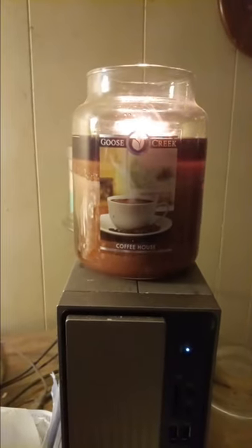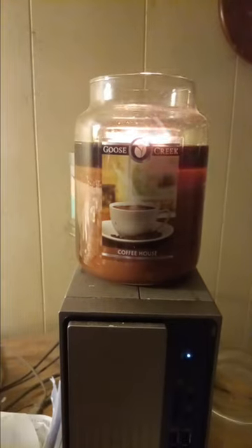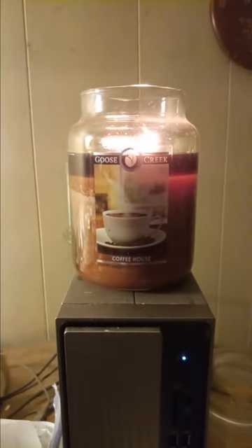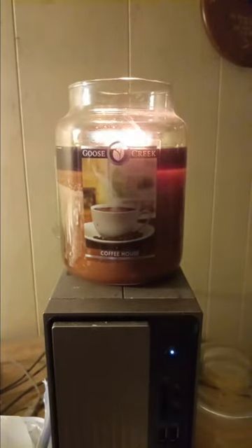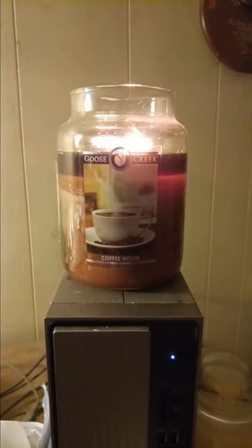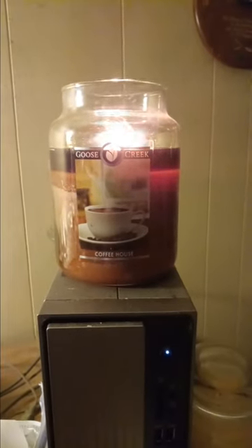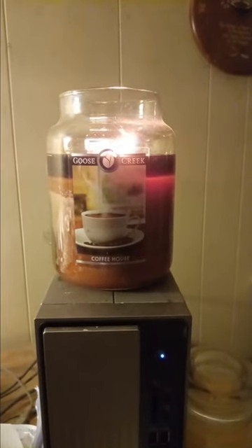This is from Goose Creek Candle Company and it is in Coffee House. I am currently burning the old 22-ounce, two-wick jar. Since they do not have this style anymore, they do have it in the three-wick, 14.5-ounce jar.